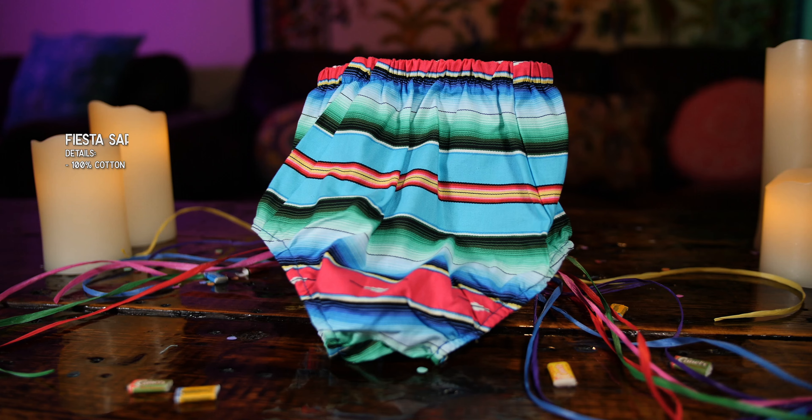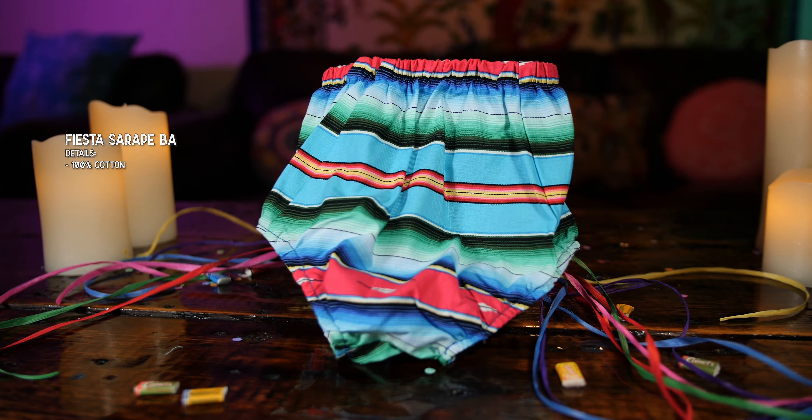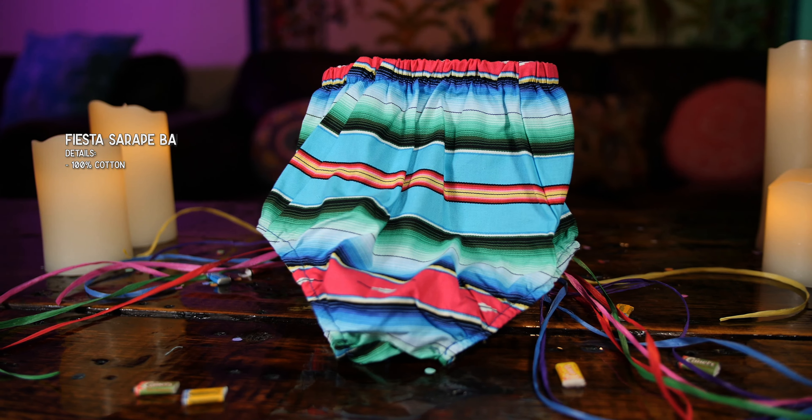Our last two items are these really cute items that I purchased for my new niece. Super cute Serape bloomers in blue — just adorable. You put them right over her diapers. And our last item is this cute Fiesta baby romper for my adorable little niece. I cannot wait to see it on her. It's just so precious.